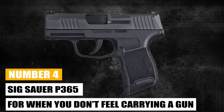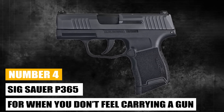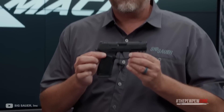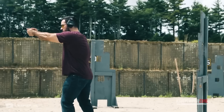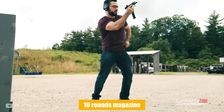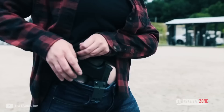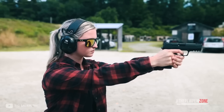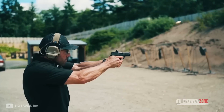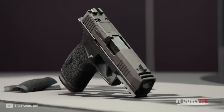Number 4: Sig Sauer P365 — For When You Don't Feel Like Carrying a Gun. For rare days when you don't feel like carrying a gun, you can bring with you the Sig Sauer P365. The 10-round magazine practically vanishes once you insert it in the grip, and although it is quite light in weight — to the point you'd feel like you're handling a pea-shooter — you can shoot the hell out of it. Despite its small size, it aims excellently.